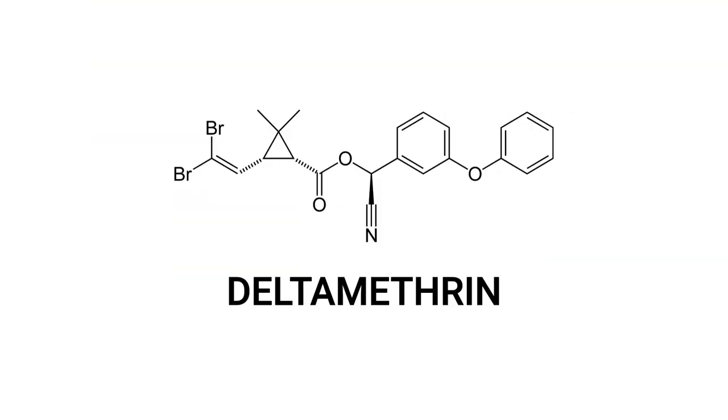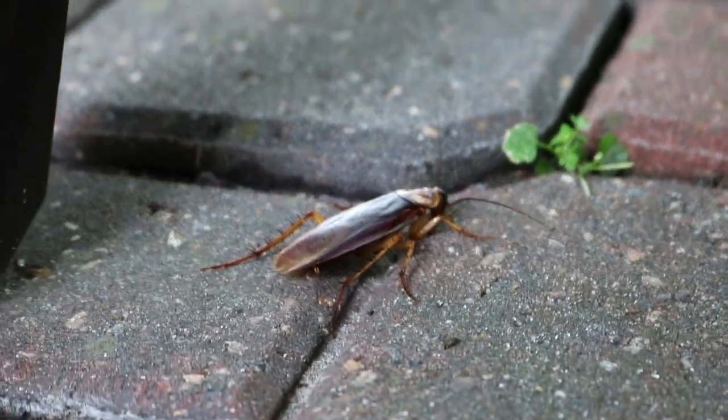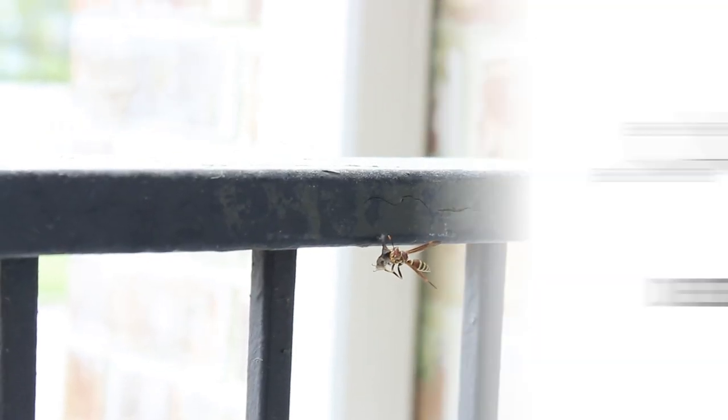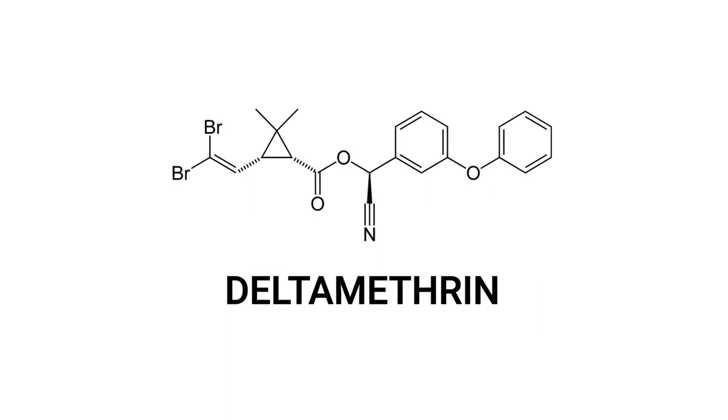If you're looking for long-lasting, broad-spectrum insecticides, then look for products made with Deltamethrin. Deltamethrin is a pyrethroid used to control pests like ants, cockroaches, and other invasive insects. In this video, we'll teach you about this active ingredient and show you how to use products made with it.